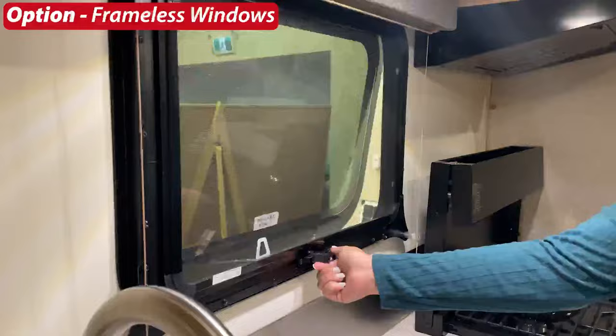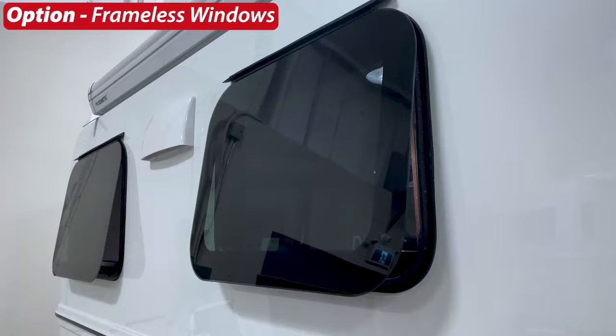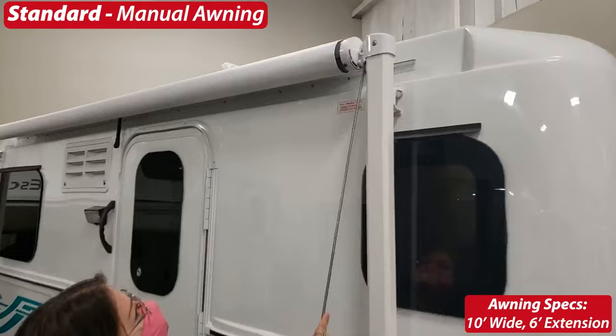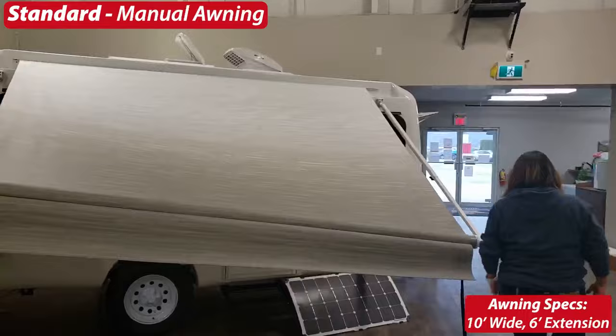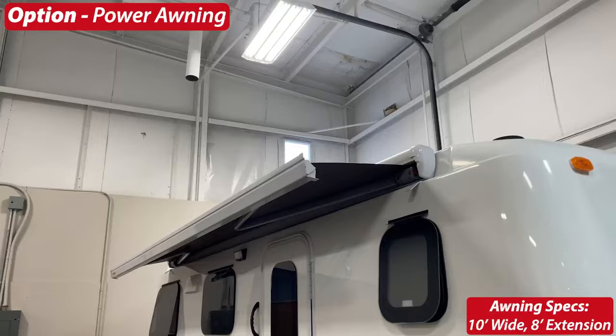For windows, the standard are framed double-pane thermally insulated windows with bug screens. The option is frameless windows — top-hinged awning-style opening windows that open about three to four inches at the bottom, great for rain. There is one other key difference between framed and frameless windows which we'll discuss at the rear window. For awnings, the standard is a manual Carefree awning, which is very easy to set up — shown here with Melissa at about five foot two. The option is a power awning, operated with the press of a button.